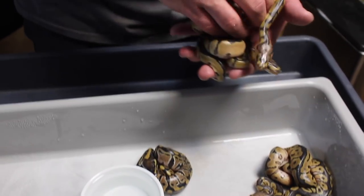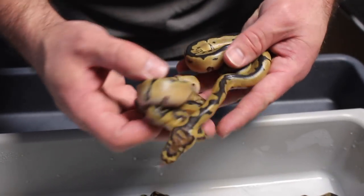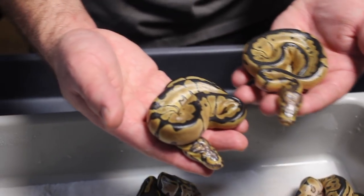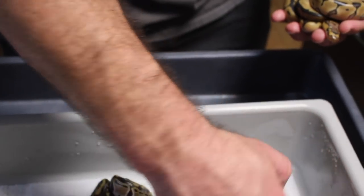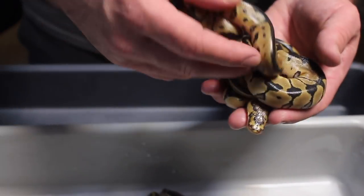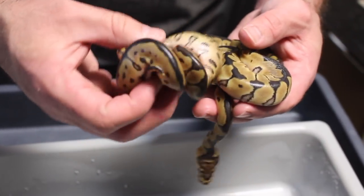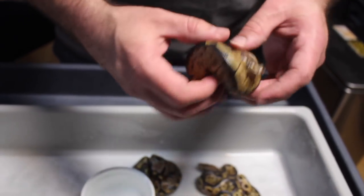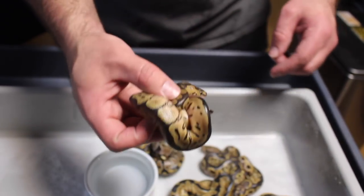They did come out a couple days ago, they're not in shed yet, but they're probably going to go into shed in the next day or two and then shed out. I'll definitely show them off when they do. I thought those two were enchi head clowns. I thought this one was just a normal clown, and you can see how this one — if I can get it to open up — is a little busier, a little more pattern down the sides like a normal clown would have.